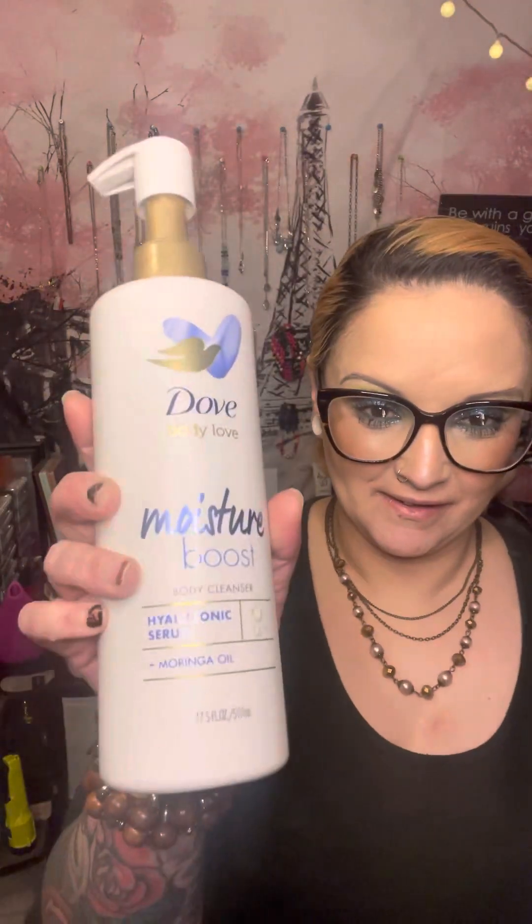This tattoo is damn near 10 years old — look at the vibrancy. I don't have any lotion on my arms, and look at the glow on my skin from this body wash. I use it every day and I love it. This is a product that I will give 10 out of 10 green hearts.